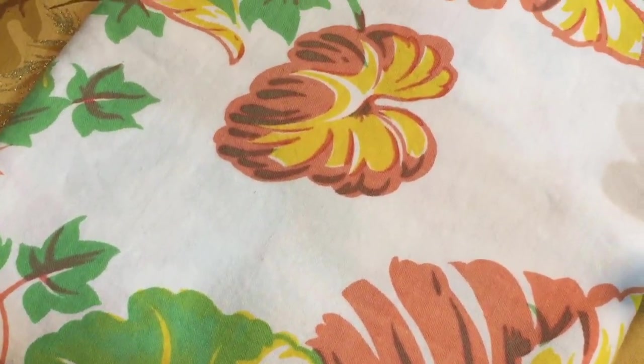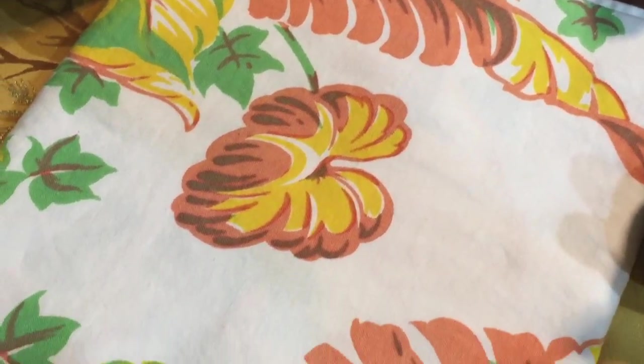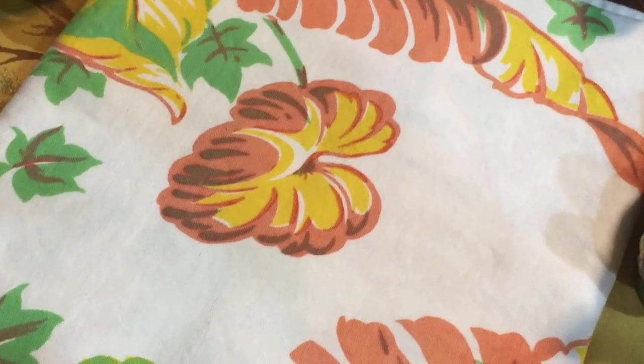I found this gorgeous tablecloth at Savers. I paid $3.99 for it, and it's probably not meant to be a fall tablecloth, but I really thought the colors were warm — with the gold, the almost rust color, and green. I think it would be perfect for the fall Thanksgiving time.